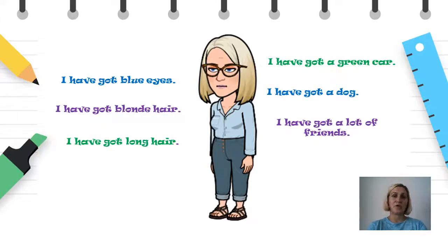Покрај тоа, глаголот have got ќе го користиме и кога сакаме да изразиме како изгледаат дел од нашите физички карактеристики. На пример: I have got blue eyes (имам сини очи), I have got blonde hair (имам руса коса), или пак I have got long hair (имам долга коса). Исто така, кога сакаме да опишеме некој наш пријател, тогаш, доколку е во трето лице еднина, ќе запомниме дека наместо have got, глаголот ќе ја смени формата во has got.